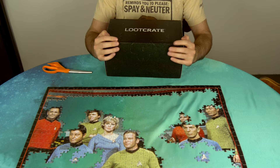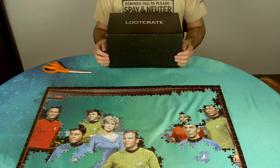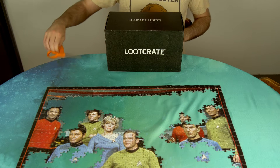Hey everybody, Alex here for NerdyInk, coming at you with another Loot Crate unboxing. This month's theme is Star Trek because I have a puzzle here that I'm in the middle of doing, and I'm not going to move the puzzle just for a Loot Crate video.